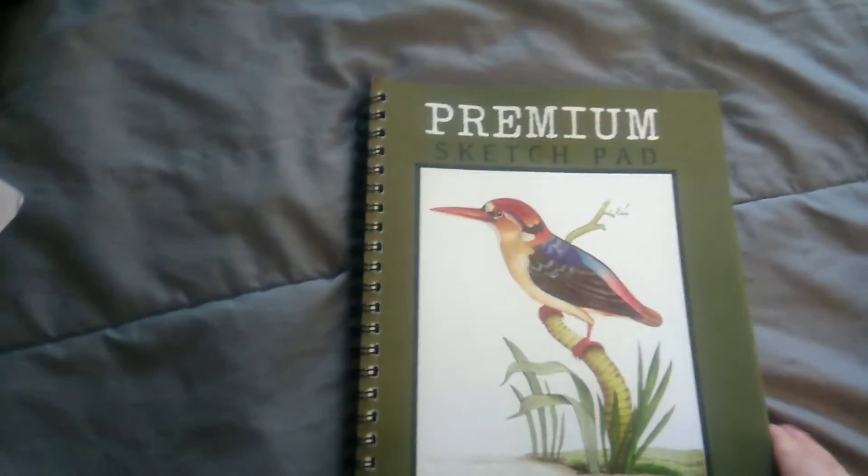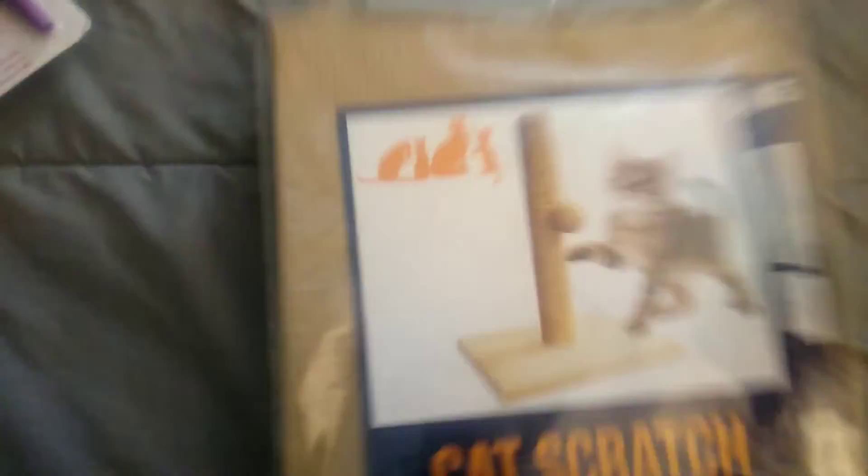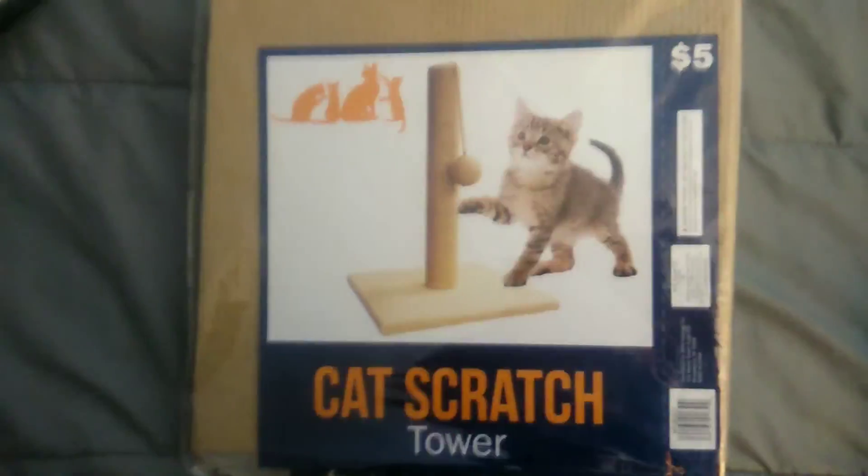Then she got this sketch pad. Then she got a cat scratching post — five bucks for that. There's the kitty right there! Then she got this board so she can use the chalk pens on it.